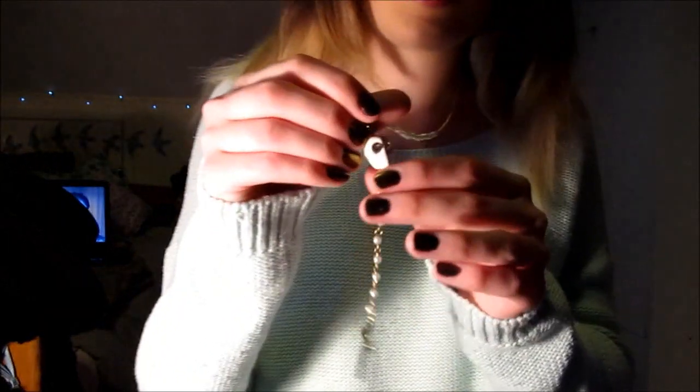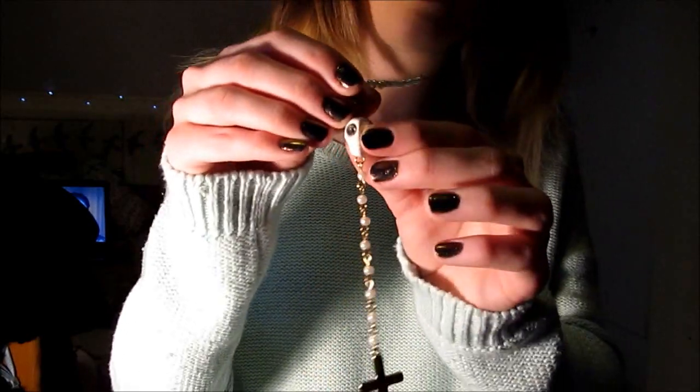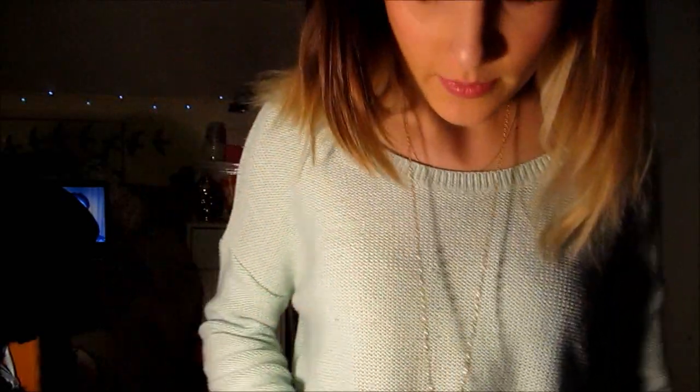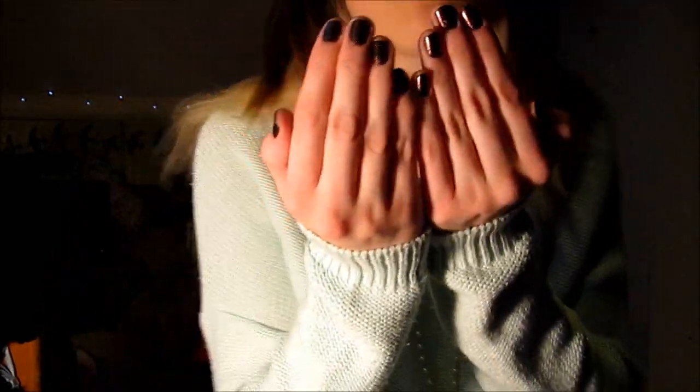Then I have this necklace on that has got a little white skull on it — it's golden with little pearls all over it and a gold cross at the bottom. That's from Internacionale.